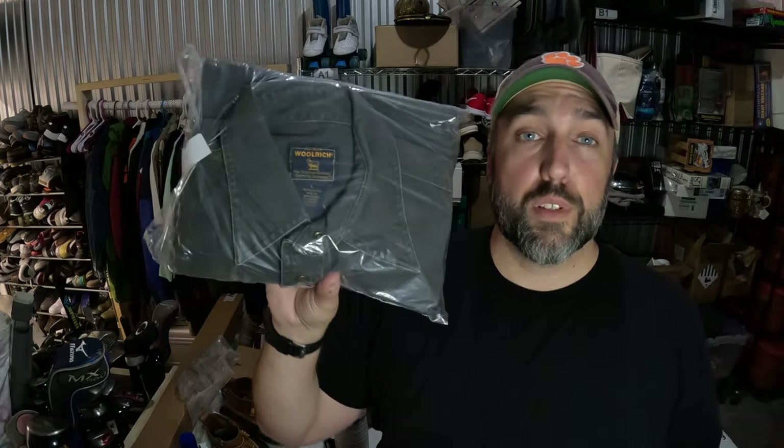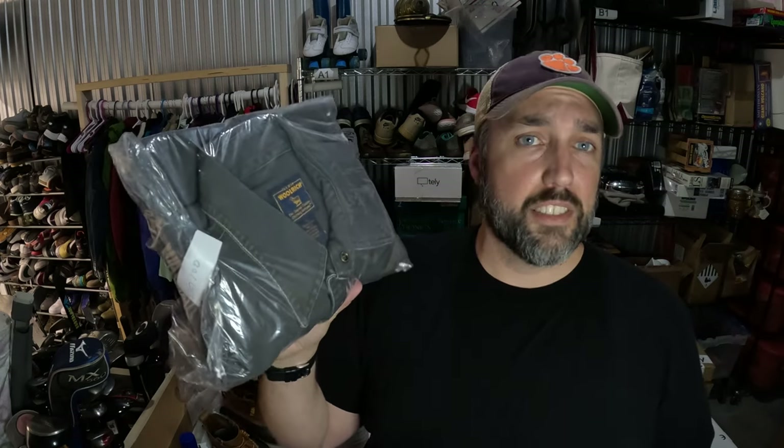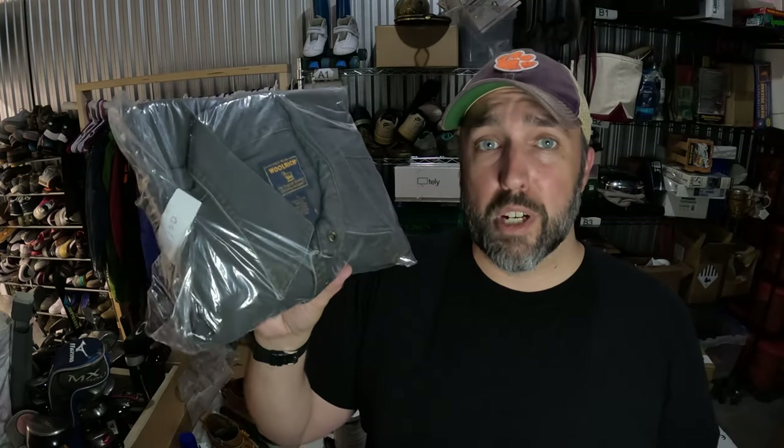Picked up this Woolrich canvas work shirt from a local thrift store, only paid $2 for it. Woolrich seems to have slowed down — doesn't sell as fast and doesn't sell for as much — but I paid the $2 for this one and it sold for $25 after a couple of months.